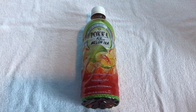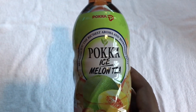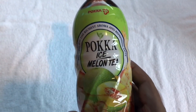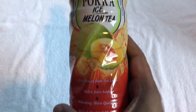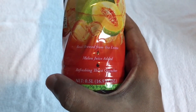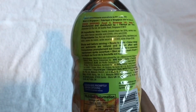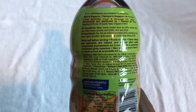Let's take a look at this Polka ice melon tea. Bringing you the richest aroma and the refined taste. Nice packaging. It's melon iced tea, brewed from tea leaves with melon juice added — a refreshing thirst quencher. It's manufactured in Singapore.